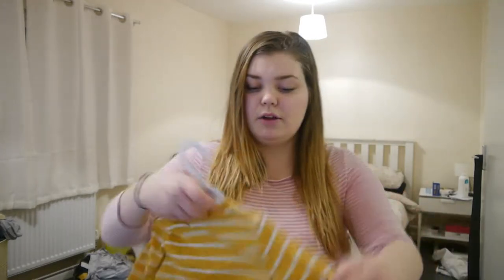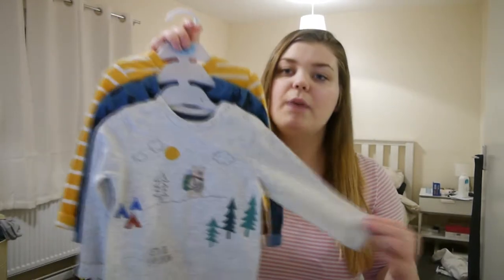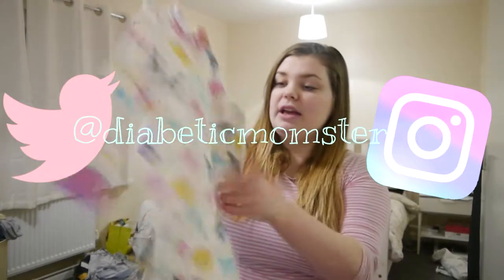You would have seen these in her Christmas haul — these are long sleeve tops that are actually boys but I think are pretty gender neutral. She has been a sleeper girl ever since she was born and I've never really dressed her up. But now she's getting to the time where she's crawling and sleepers just aren't that ideal.